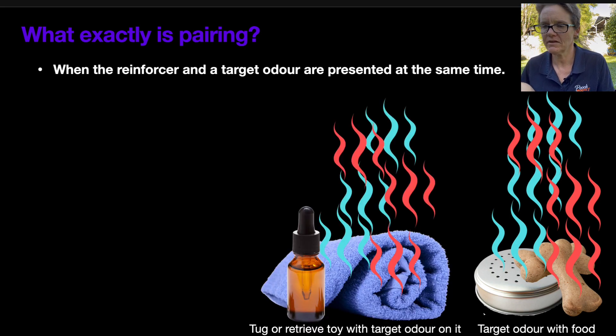The idea of having the target odor and the reward or reinforcer together goes back to detection work a few decades ago, where people would put the narcotics or drugs — whatever they wanted to teach the dog to find — in with a rolled towel or tug toy, and play with the dog. The understanding was that as long as the dog was playing and having a good time, the target odor would become part of that, a stimulus and a smell the dog would experience and associate with the game.